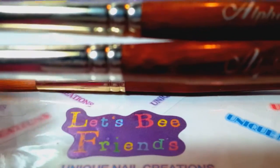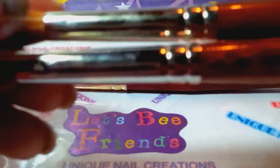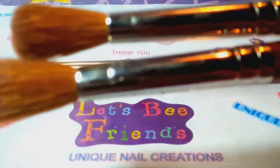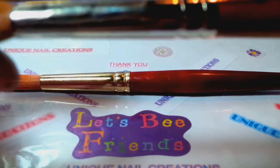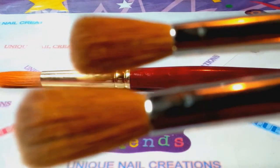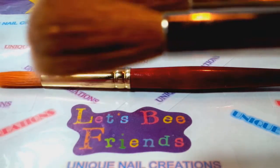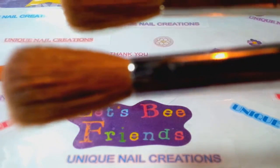All I did was dip them in monomer and test the number 10 on a practice nail. If you're interested in these Alpha brushes, get in touch — just pay for shipping and I'll send them to you. I can't use them; the bristles are too soft and they poof out.